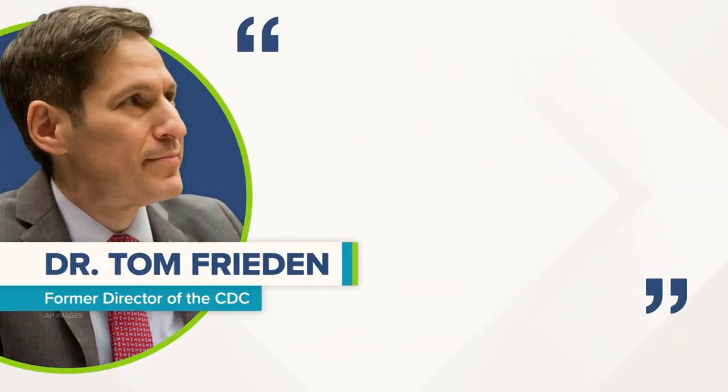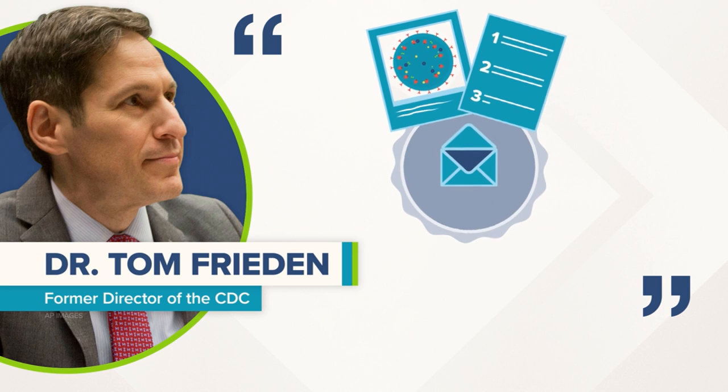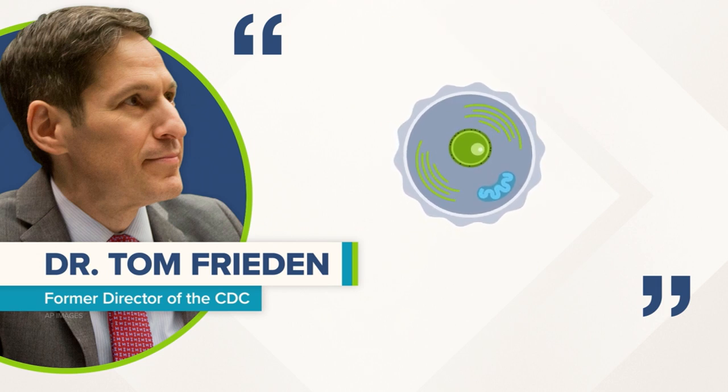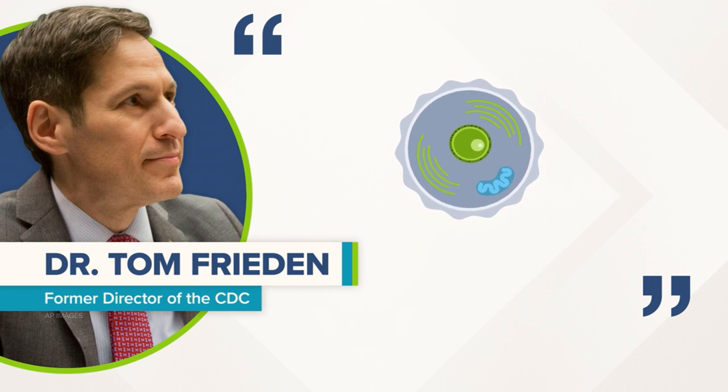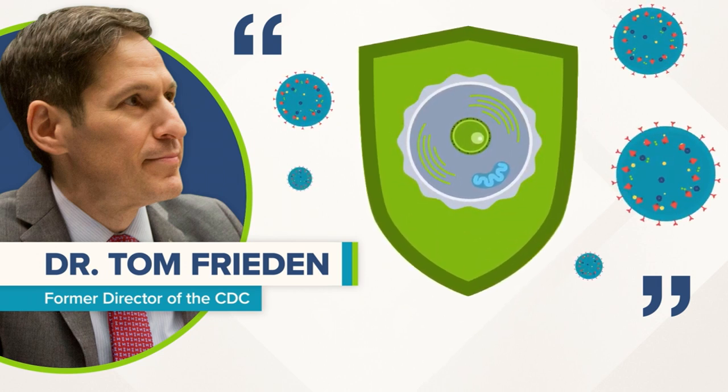The former director of the CDC put it really well. He said, think of mRNA as an email sent to your immune system that shows what the virus looks like and gives it instructions on how to kill it. Then, like Snapchat, it just disappears. But even when that message goes away, your body still has the information it needs to protect itself against COVID-19.